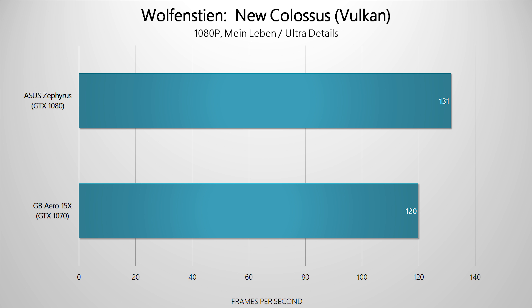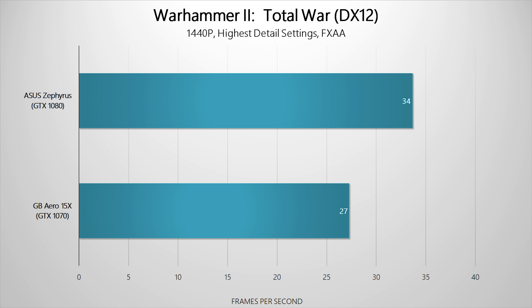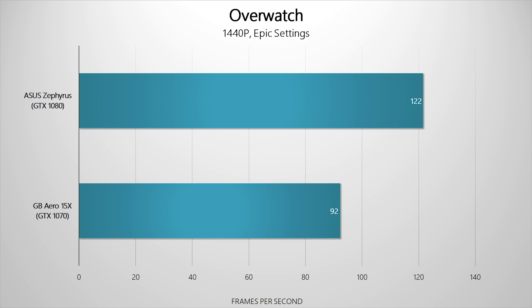If you choose to output to a secondary monitor at 1440p, maintaining playable frame rates is certainly a challenge, but both competitors seem more than up for it. With Warhammer 2 we see a minor slip for both the GTX 1070 and GTX 1080 Max-Q since it requires a copious amount of system resources even at lower resolutions. Other than that, both Gigabyte and ASUS continue to deliver great overall results.